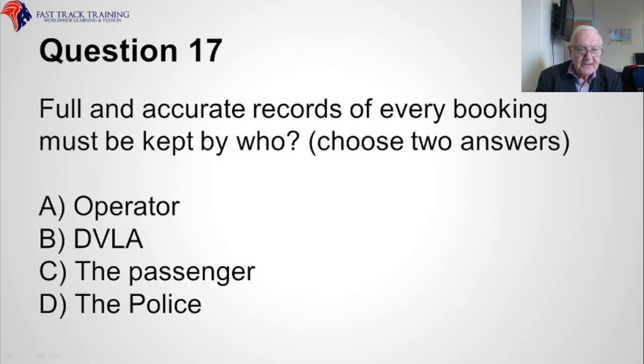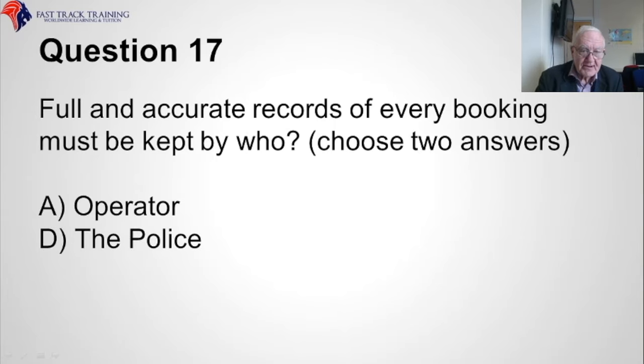Question seventeen. Full and accurate records of every booking must be kept by whom? Choose two answers. A, the operator, B, the DVLA, C, the passenger, or D, the police? The correct answers are A, the operator, and D, the police.